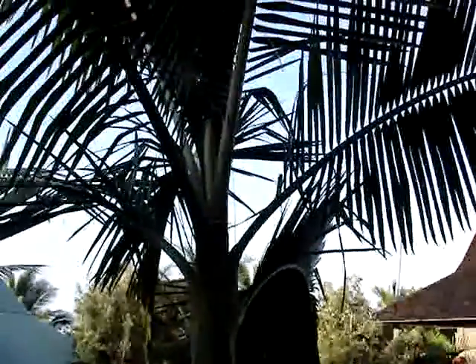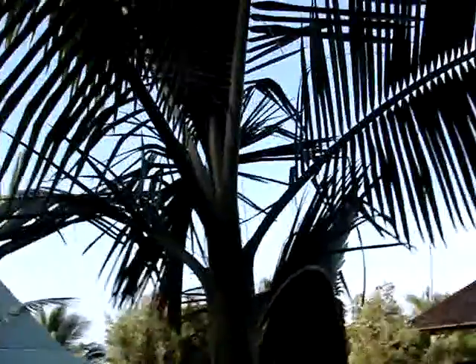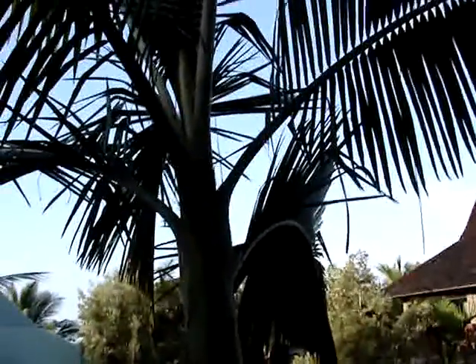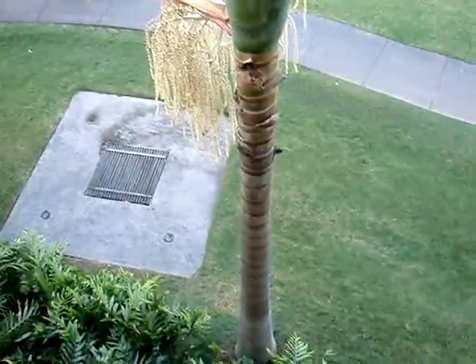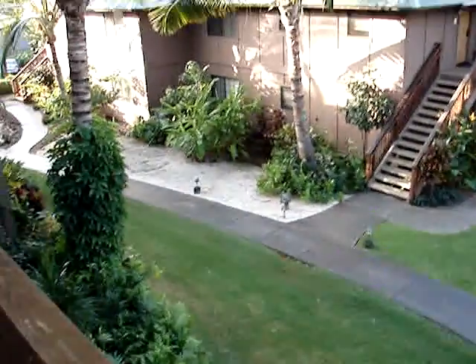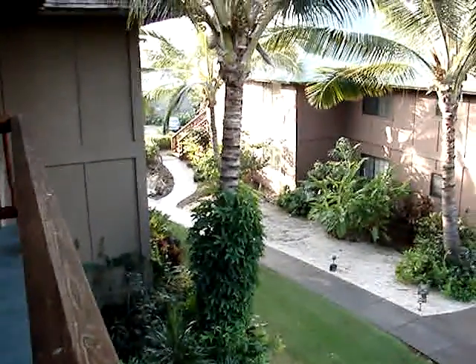That's what they're supposed to look like — not those swampy looking ones we have in Washington. Beautiful foliage. Okay, let me show you our bedrooms.